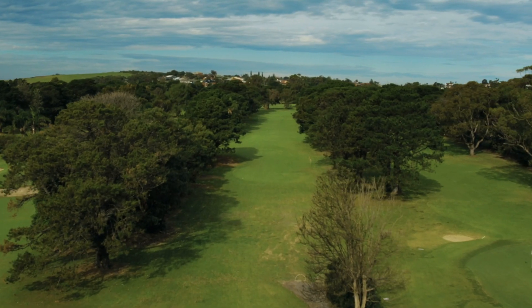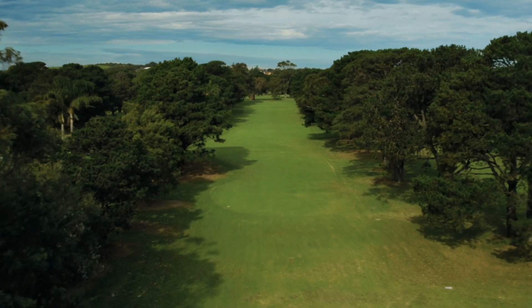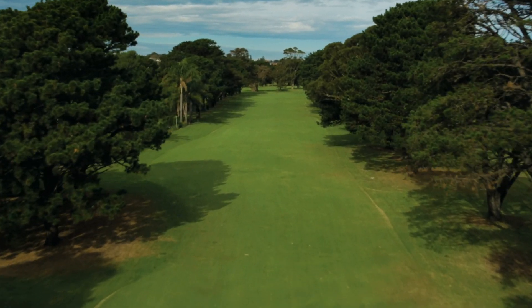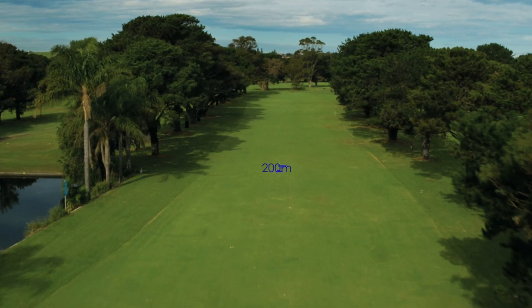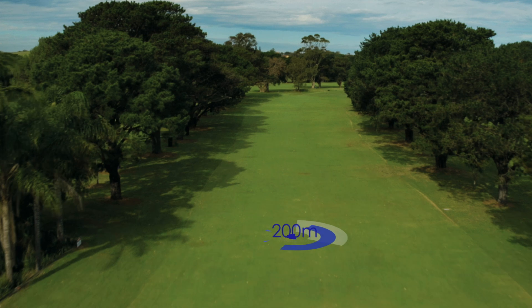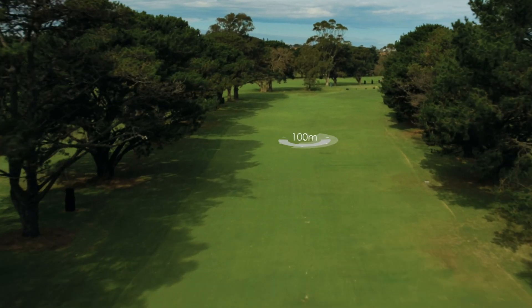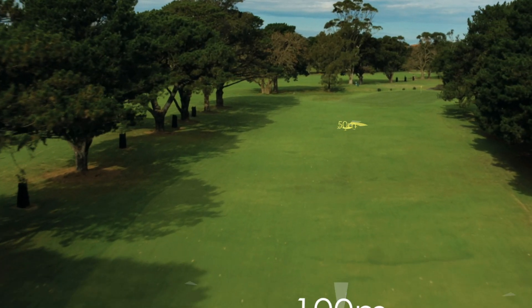The hardest hole on the course, this long par 4 doglegs slightly to the right and has the majority of the danger set to the left hand side. The water hazard from the 7th narrows your landing zone from the tee. However, players will need to evaluate the risk versus reward, as the best way to score well on the 15th is to play down the left half of the fairway to open up the hole.